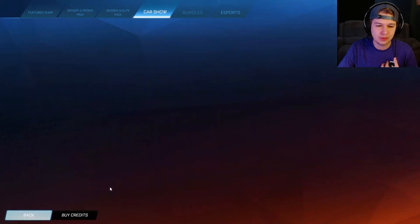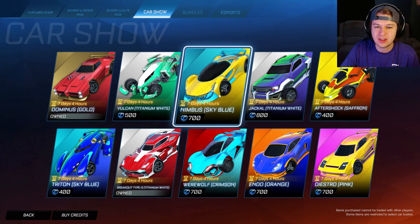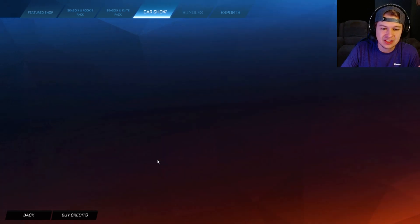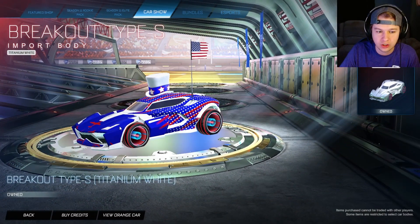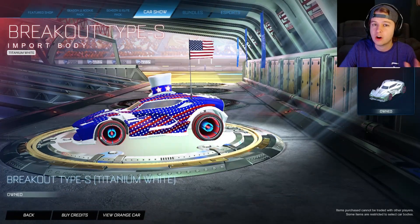We have the Aftershock in saffron, which is kind of meh. We have the Triton in sky blue. We also have the Nimbus in sky blue. We have the white Breakout Type S. This came to the item shop so long ago — I remember this was one of my first videos buying a white car from the item shop.